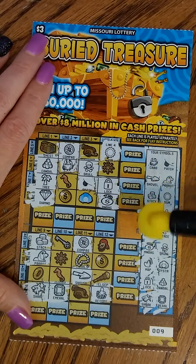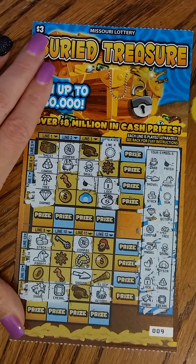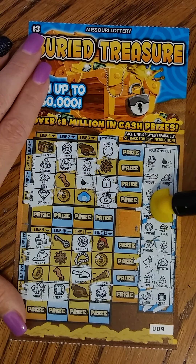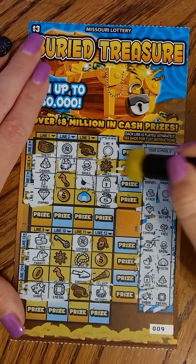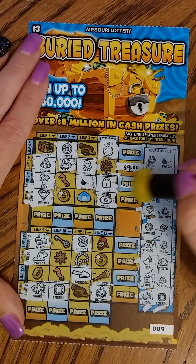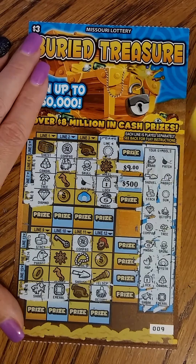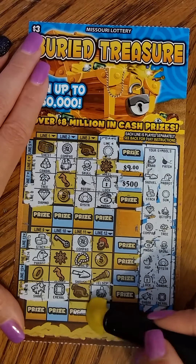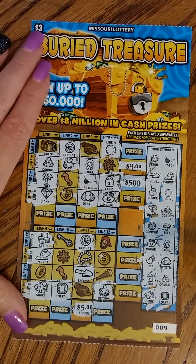I'm guessing I'm supposed to get all across or down. I don't see that I got anything. Let's check the price — if I would have gotten a wheel, that's nine dollars. I guess you get them all. I did get an oyster here, but that one made a difference. It would have been four or five. If I'm doing this right — if I'm not, I'm so sorry. Let's go to ticket number ten.